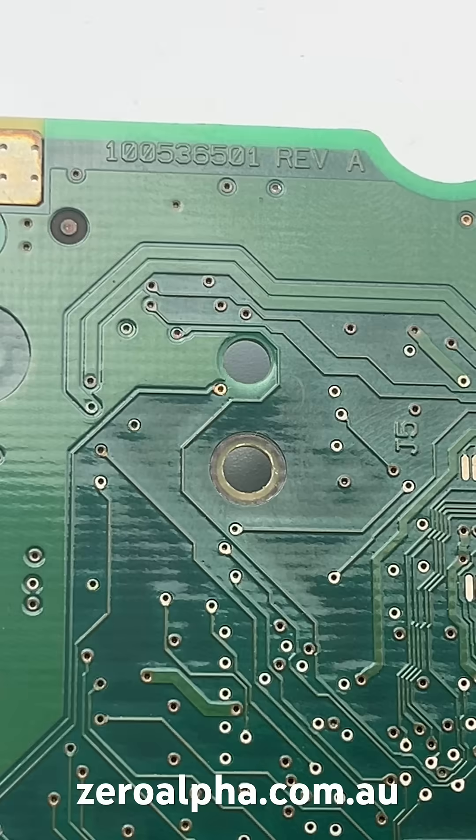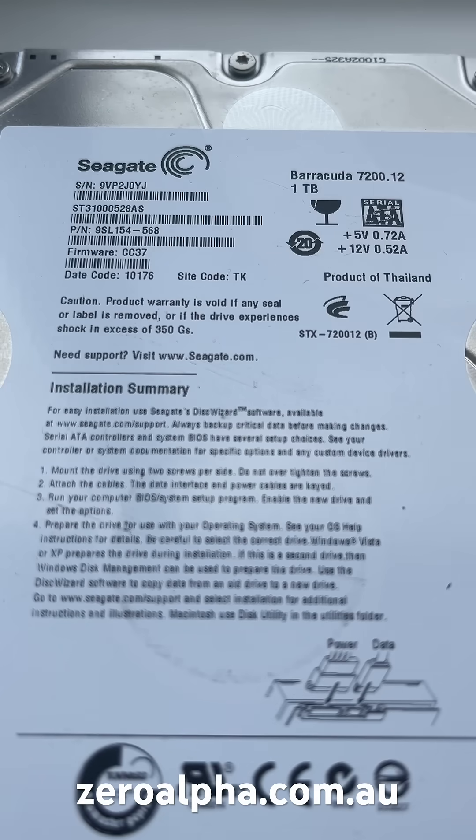We sell them online as well. If you need data recovery from a Seagate Barracuda hard drive that stopped working, you can mail in or drop off. Visit zeroalpha.com.au. We are the lowest priced data recovery service in the country.